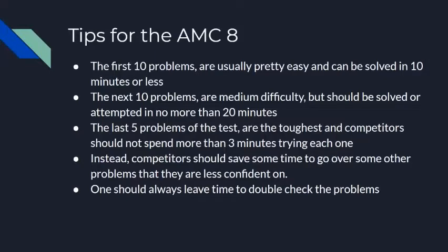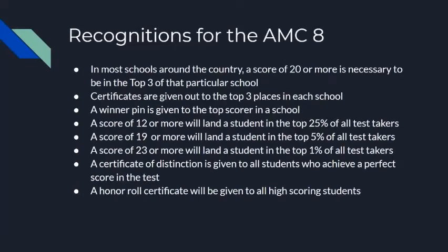One should always leave time to double-check the problems in case they made any silly mistakes.